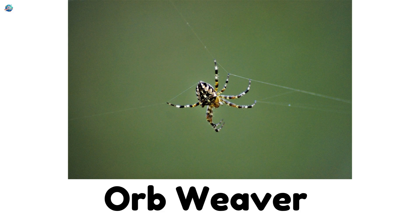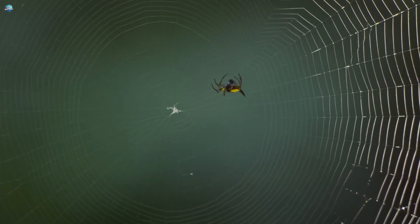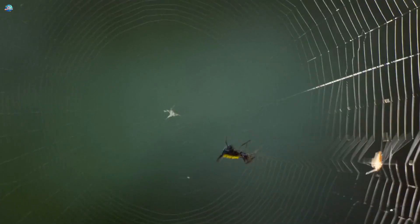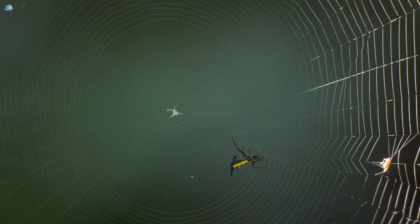Orb Weaver: Orb weavers are the artists of the spider world. They spin perfect, circle-shaped webs that sparkle in sunlight.